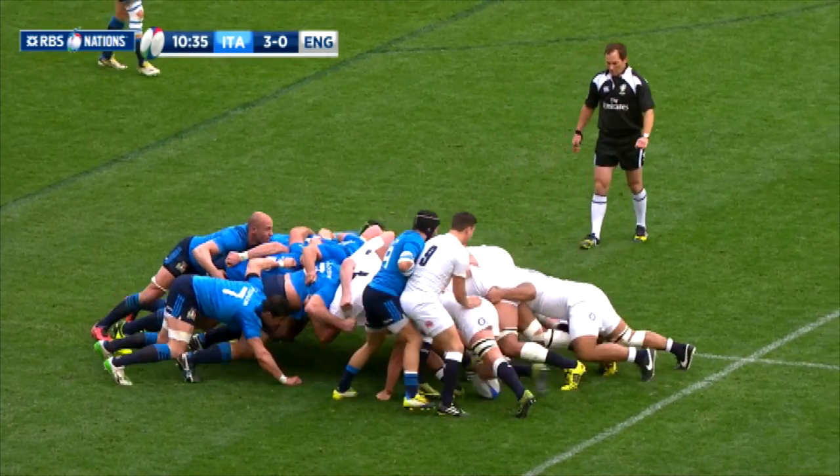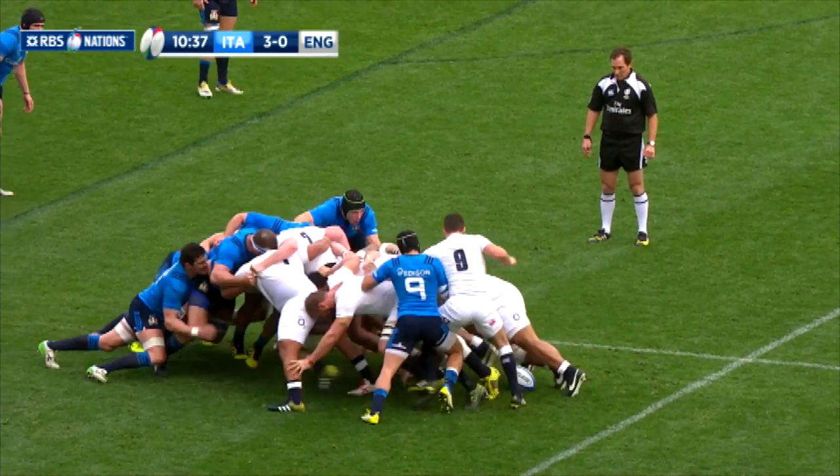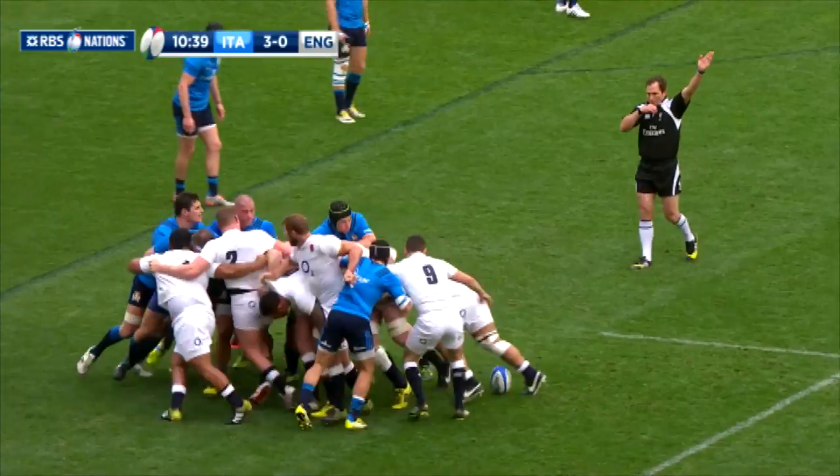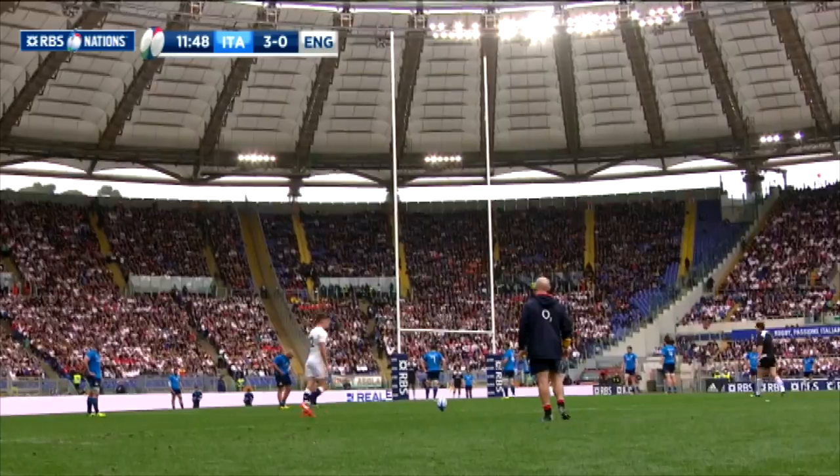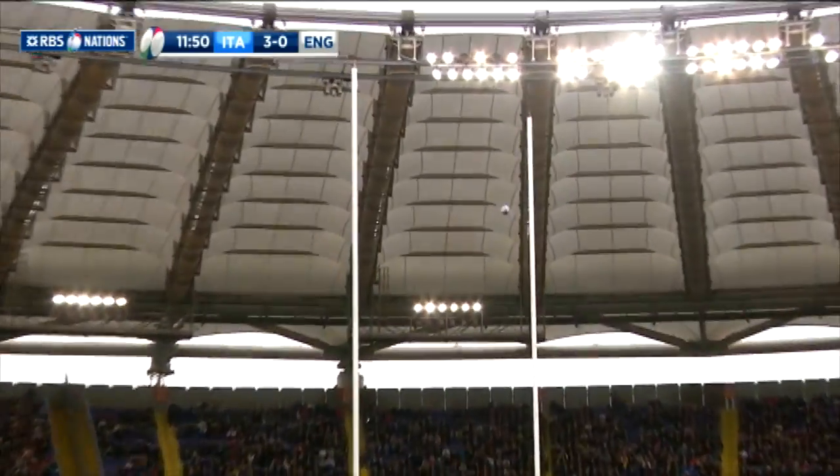When the Italian scrum was penalised by New Zealand referee Glenn Jackson, it was a chance for England to level matters. One of England's vice-captains, Owen Farrell, stepped up to the kick and put it over for three-all.